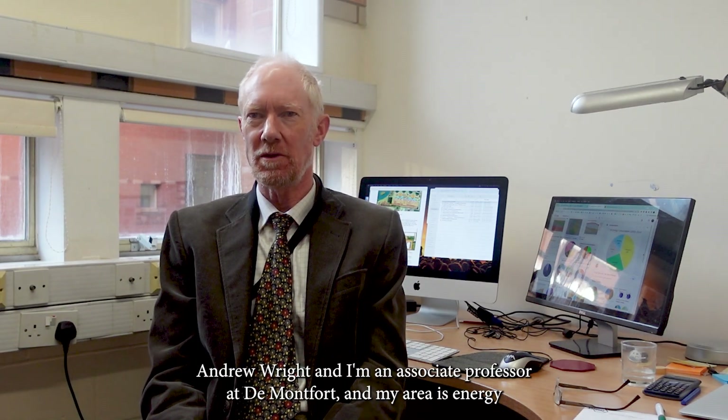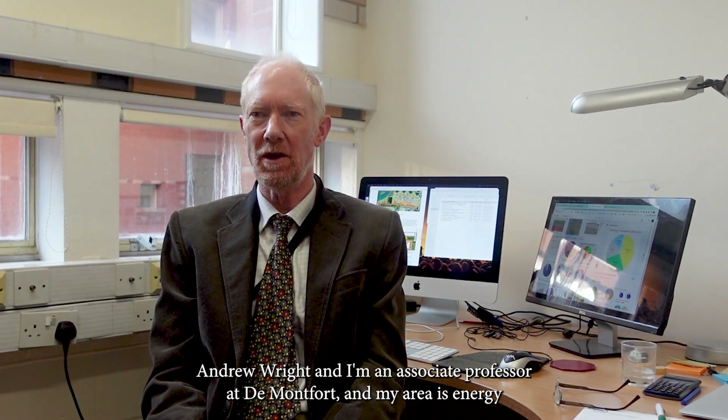My name is Dr. Andy Wright and I'm an associate professor at De Montfort. My area is energy and buildings.